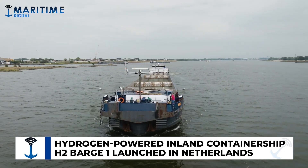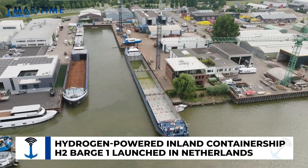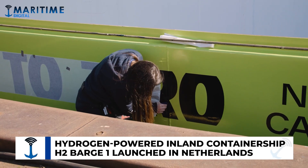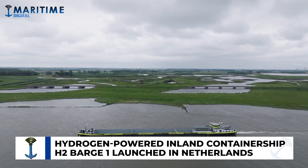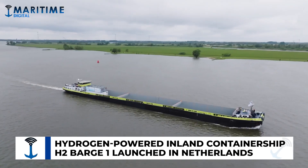As part of its journey toward a zero-carbon and zero-waste future, Nike is partnering with Future Proof Shipping and BCTN network of inland terminals to accelerate zero-emission shipping. Future Proof Shipping's zero-emissions inland container ship H2 Barge 1 is chartered by BCTN on behalf of Nike EMEA.